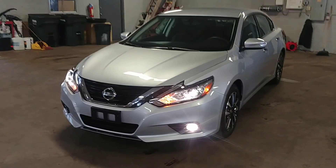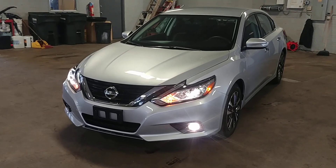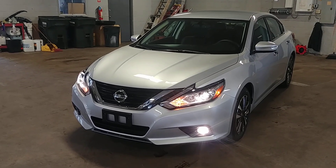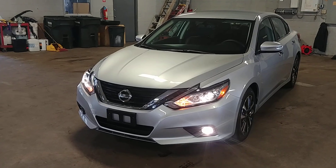Lights are working. Car is on, folks. Once again, this is the 2018 Nissan Altima SL model, 6,000 miles. You guys got any questions or concerns, don't hesitate to ask. Thank you and happy bidding.